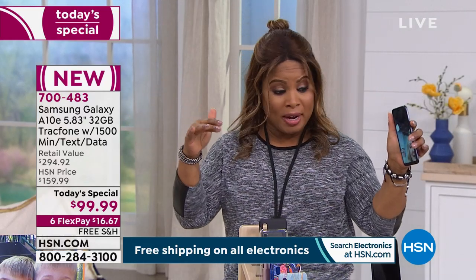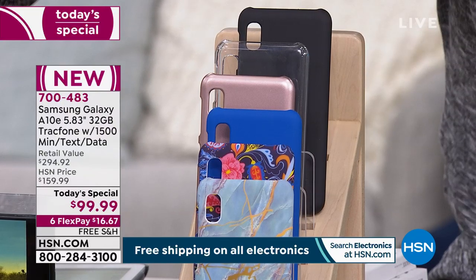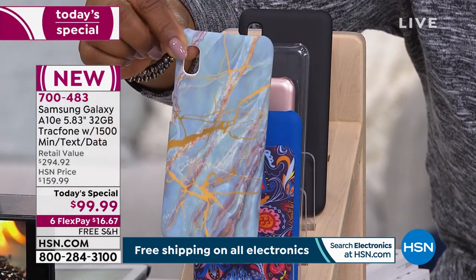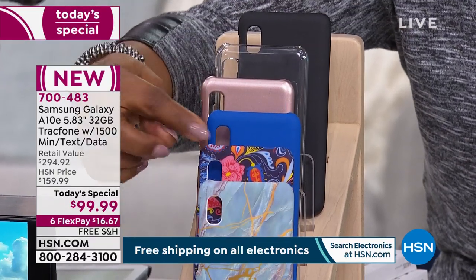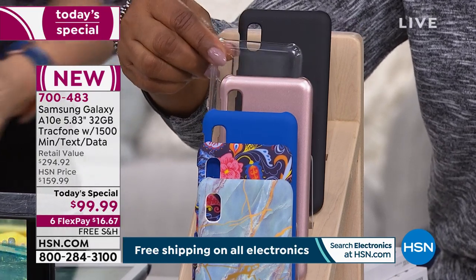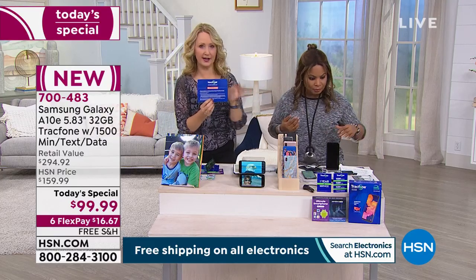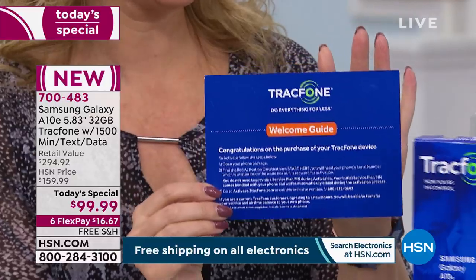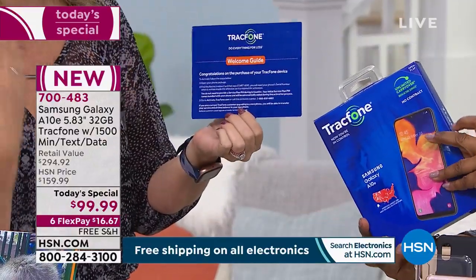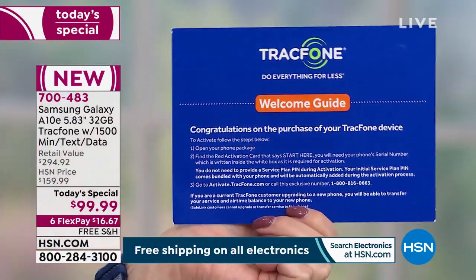The only decision you have to make is what color case, because everything else is the same. Choose the case you love — most people are choosing the blue marble. When your box arrives: step one, open your package; step two, find the red activation card — it says 'Start Here' with your serial number on it; step three, go to Tracfone.com or dial a toll-free number, give them your number, and your minutes are already loaded.